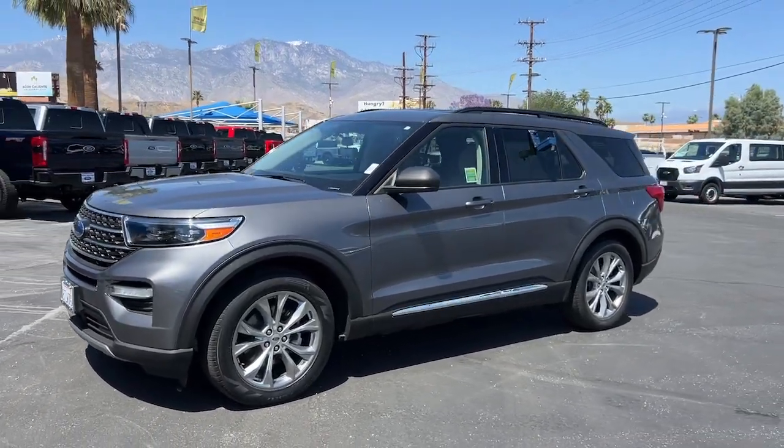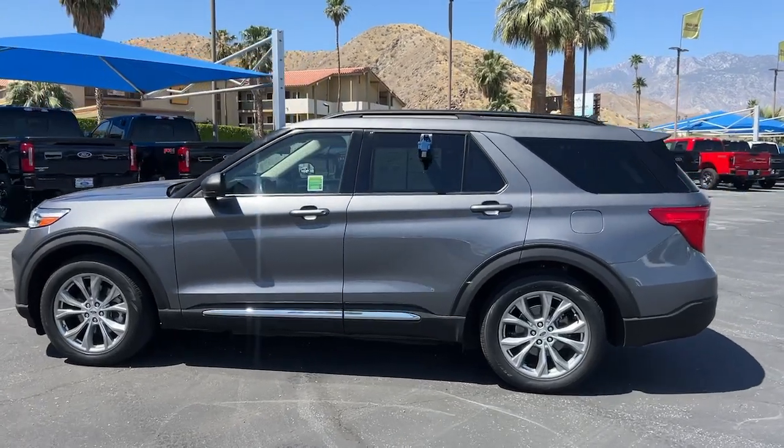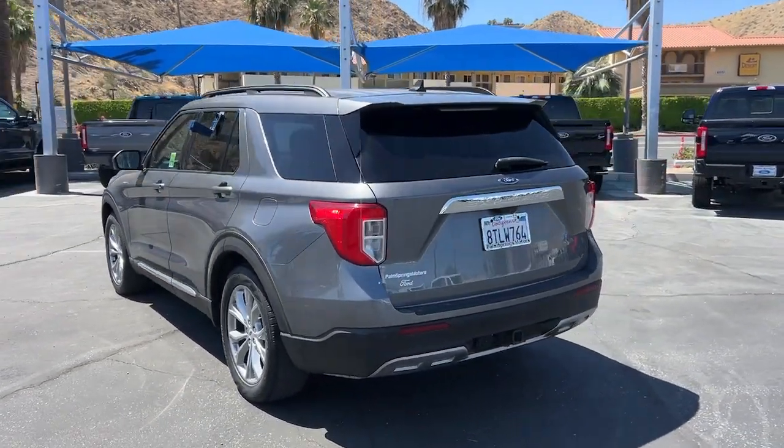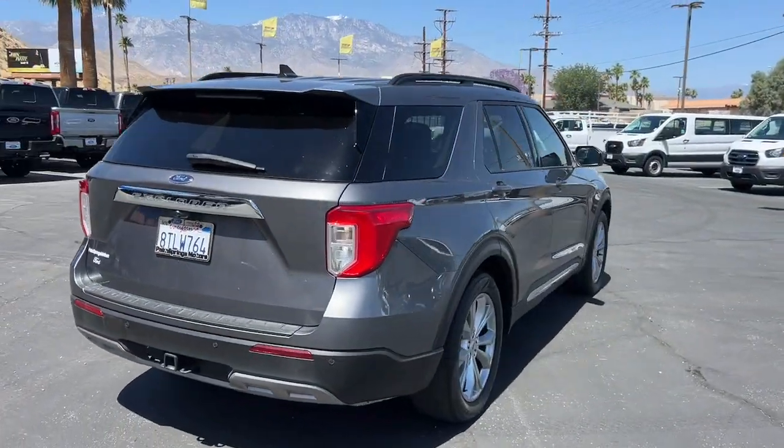Get into the 2021 Ford Explorer. With less than 25,000 miles on the odometer, this vehicle stands out from the rest. Here's an Explorer that brings an uncompromising spirit to all your adventures.